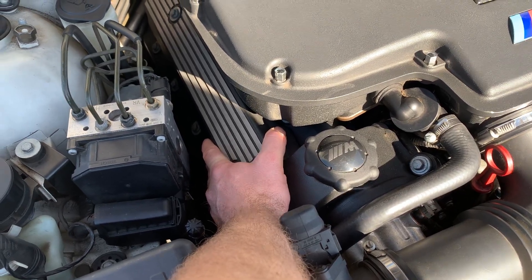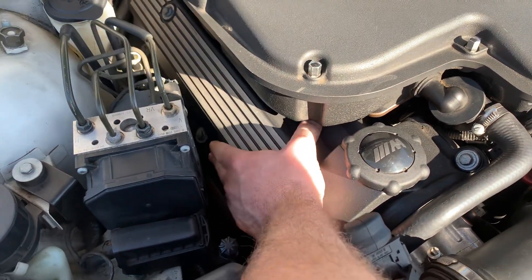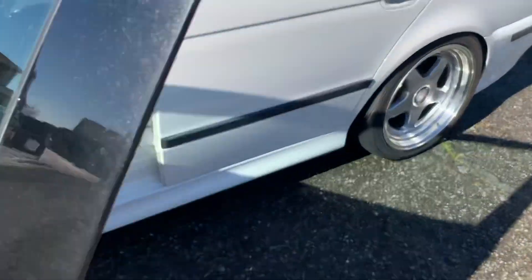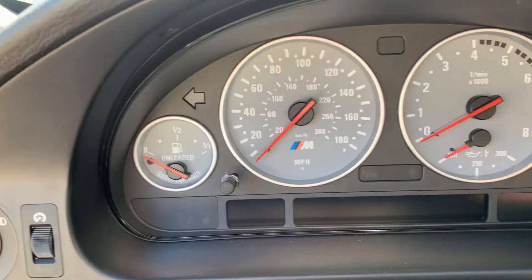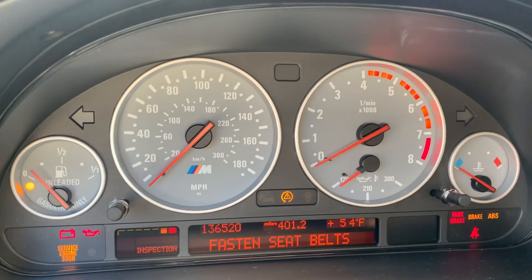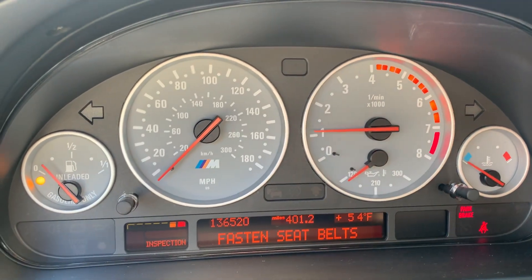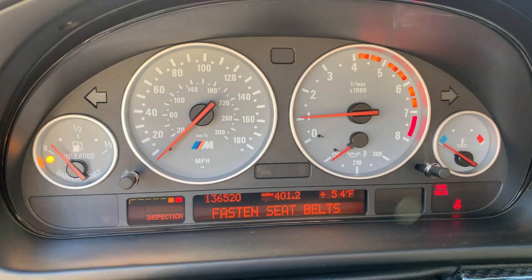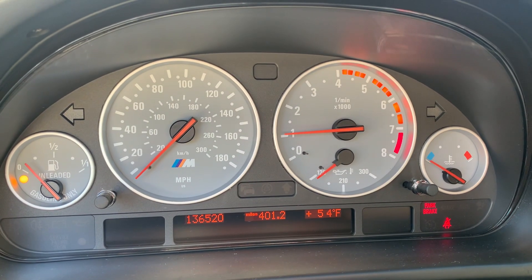Cold start. Haven't driven it in about two weeks. Feels like it's about 60 degrees out. Gotta go get some gas. You can see the RPM — cold.